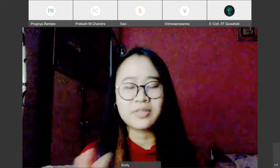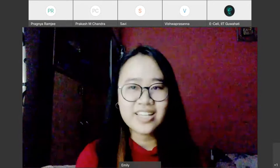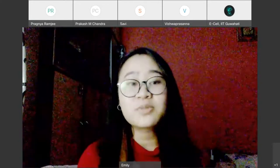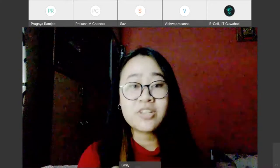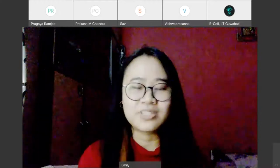Before we start with the presentation, hello to everyone present here. I'm Emily. Before we begin with this workshop, there's one question I would like to ask everyone here: why would you be creating a portfolio for yourself? Why have you come to this session?